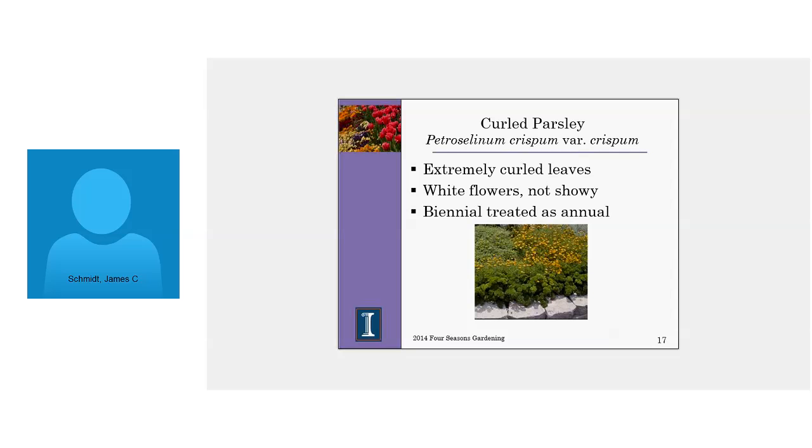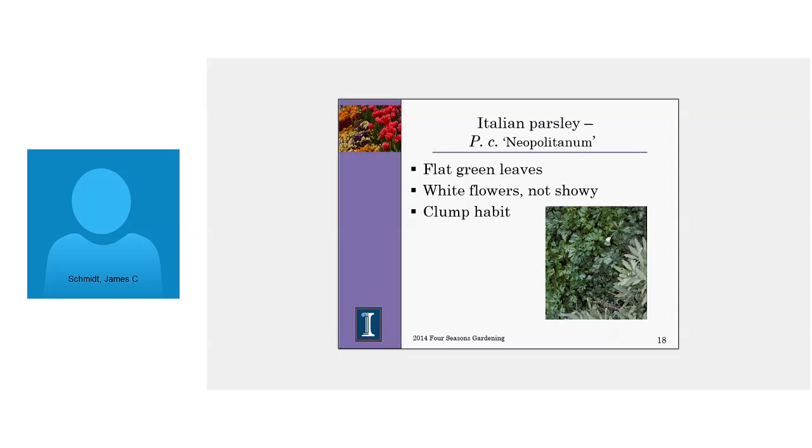Parsley also tends to be a classic edging plant, but it also makes a nice addition to a flower border. There are two main types. The first is curled parsley — the type you typically see as a garnish at a restaurant. It's very high in vitamin C, is a natural breath freshener, and has tight curled leaves. It doesn't have quite as good a flavor as the other type. The one more preferred for flavoring is Italian or flat parsley, which is usually added into soups and stews to help marry and blend the other spices and flavorings.